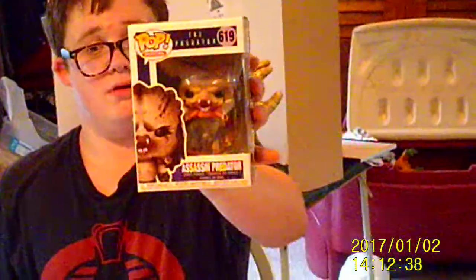Assassin's Predator. And then I got Predator Hound — common.